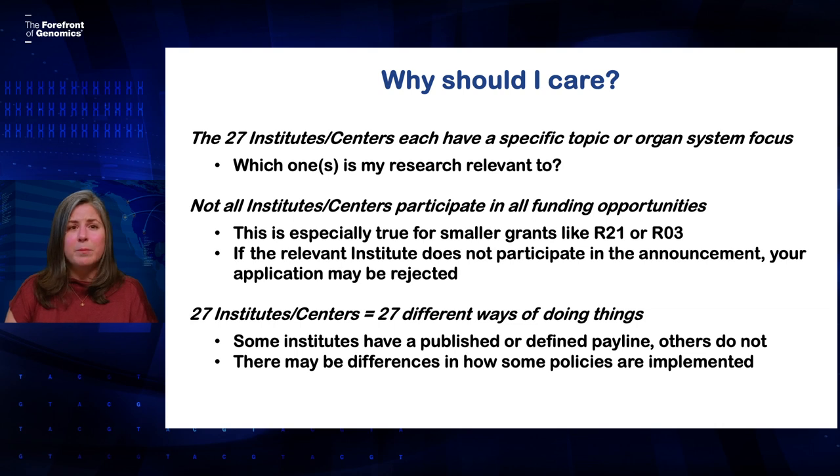For example, some institutes may have a defined pay line that they publish and others don't. They may also interpret or implement some policies a little bit differently. So it's a good idea to know which institute funds research like yours.